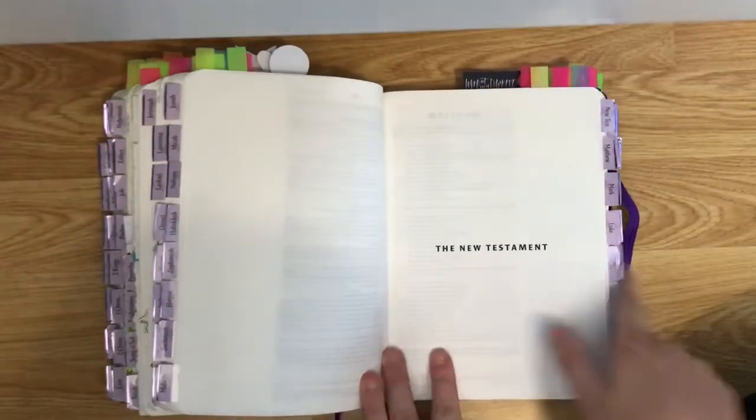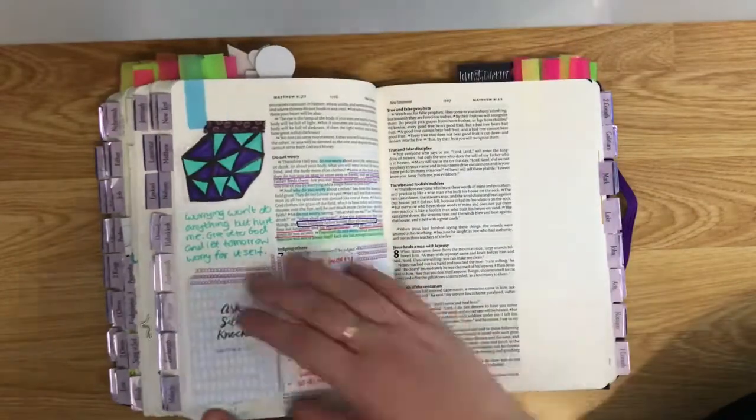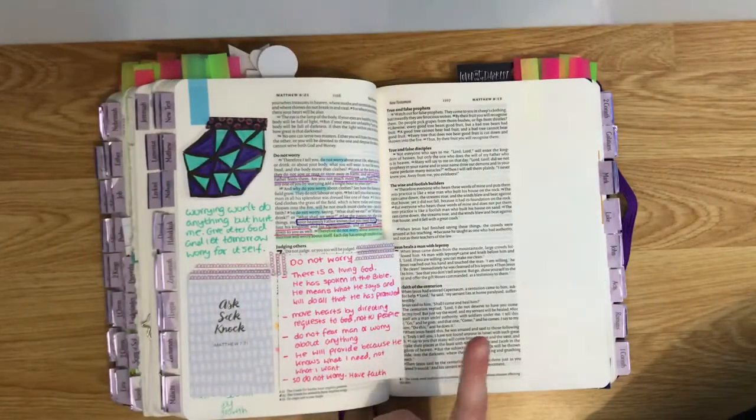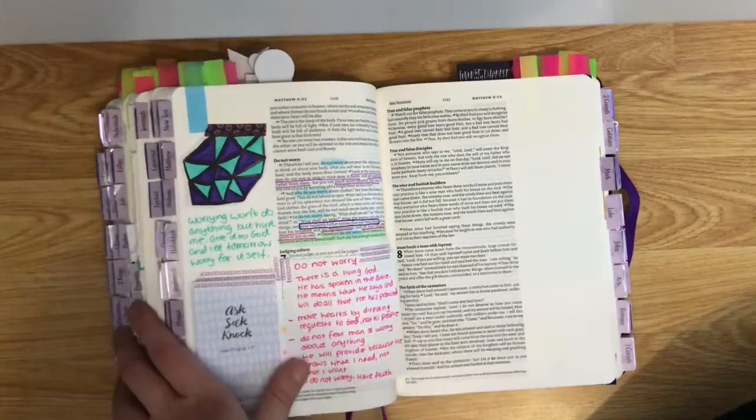So now I'll go on to the New Testament. This is from a Bible study that I read off an app and I really liked it so I wanted to add it in.